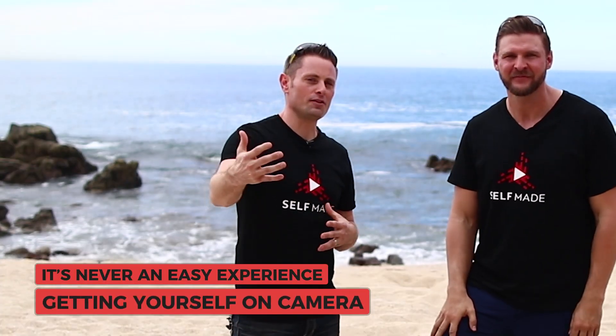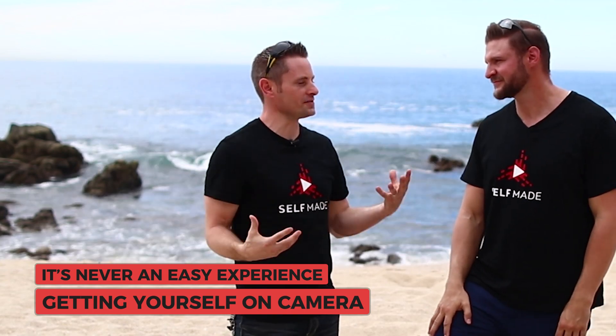This is the topic that I think is going to mean the most to anyone who's just getting started, because it's never an easy experience getting yourself on camera. The moment you turn it on there's all kinds of insecurities and fears and things that pop up. We're going to give you a few tips and tricks that will help you dive in and get started right away.